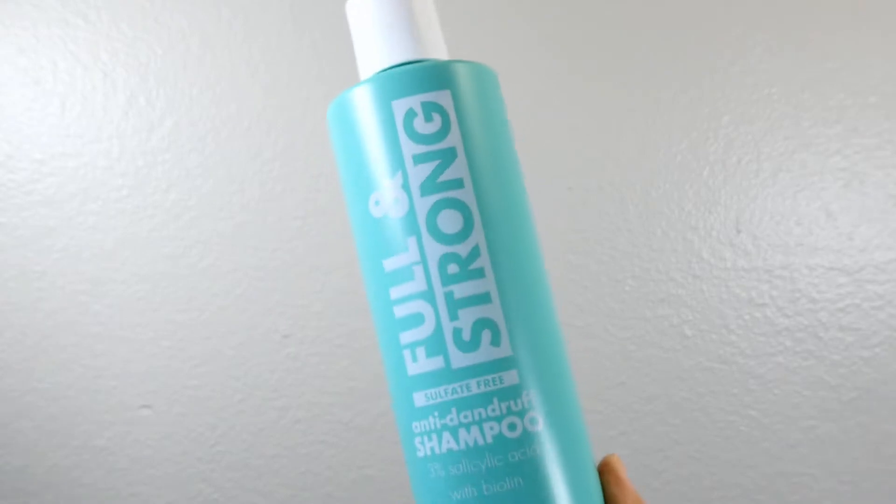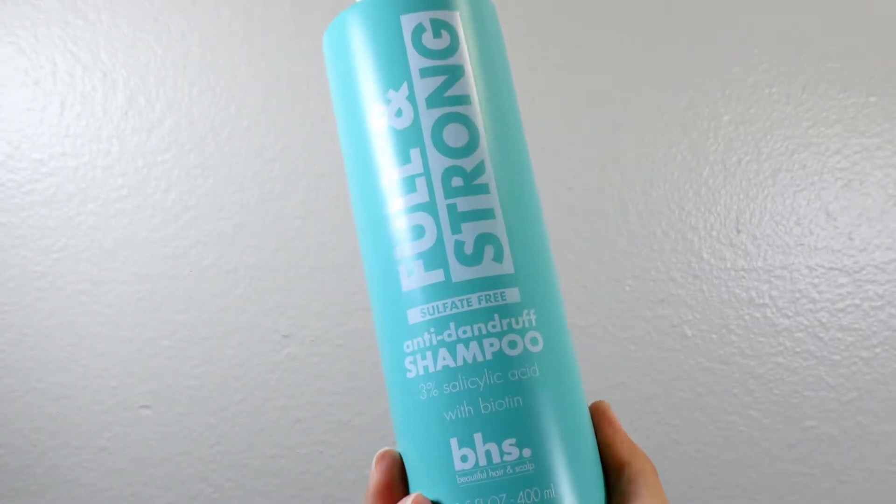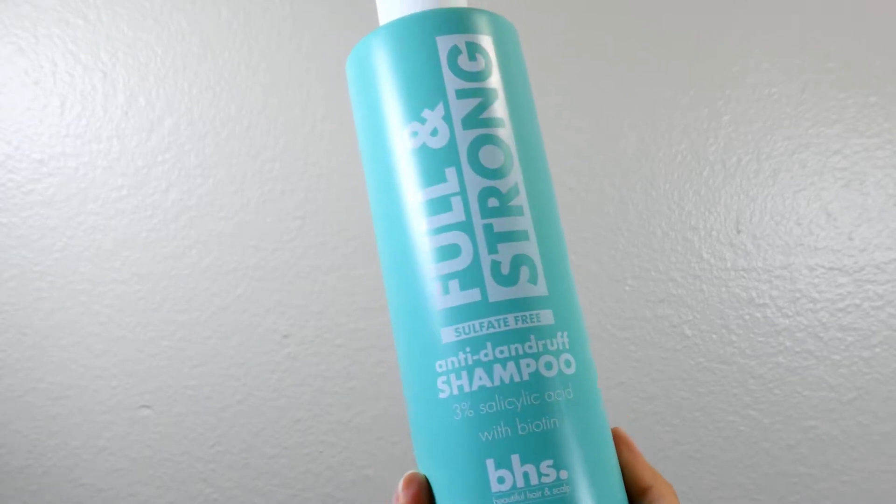We'll start with the shampoo. It is the Full and Strong sulfate-free anti-dandruff shampoo by Beautiful Hair and Scalp, and it has three percent salicylic acid with biotin.